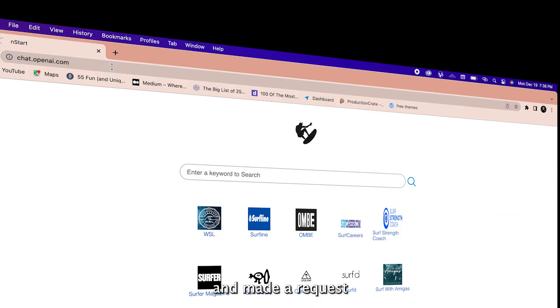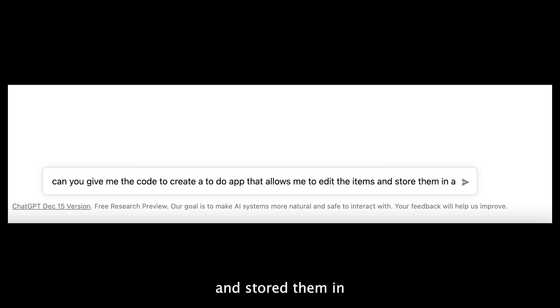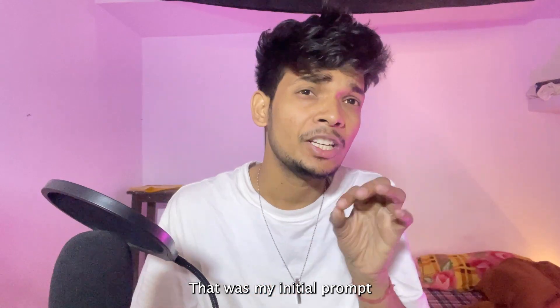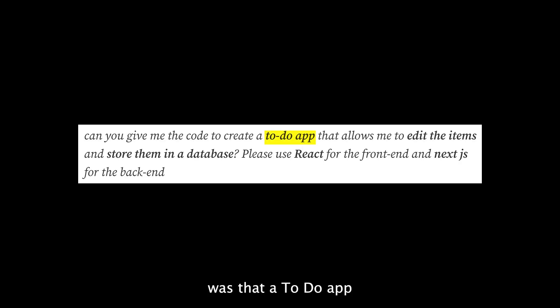I went to ChatGPT and made a request: 'Can you give me the code to create a to-do app that allows me to edit the items and store them in a database? Please use React for the frontend and Next.js for the backend.' The key things I asked for were: a to-do app, ability to edit items, store data in a database, and use React and Next.js.